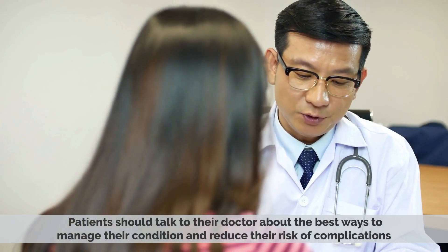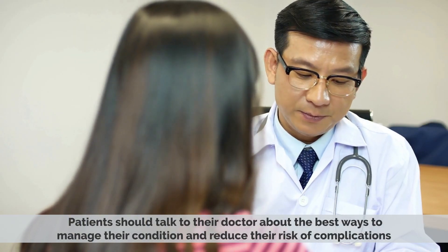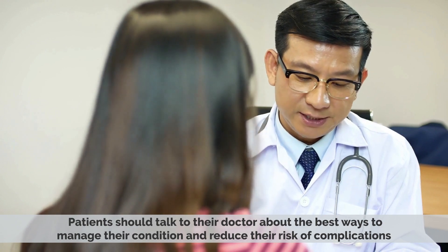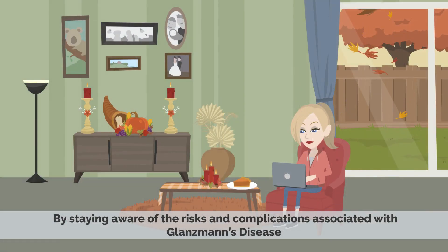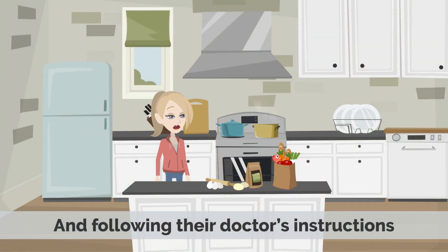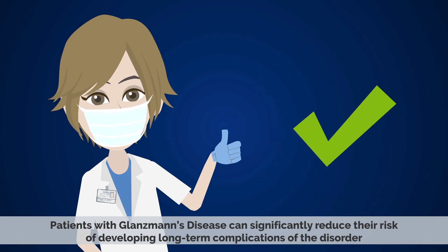Patients should talk to their doctor about the best ways to manage their condition and reduce their risk of complications. People with Glanzmann's disease should report any new or unusual bleeding to their doctor immediately. By staying aware of the risks and following their doctor's instructions, patients can significantly reduce their risk of developing long-term complications of the disorder.